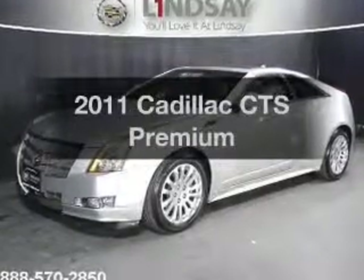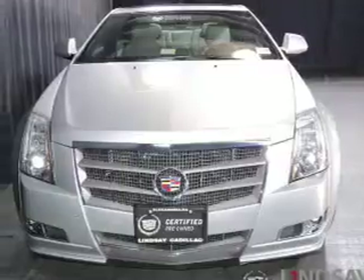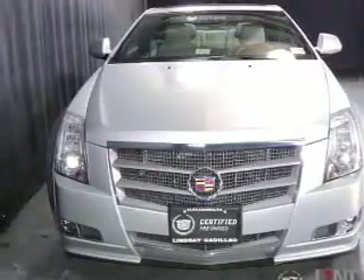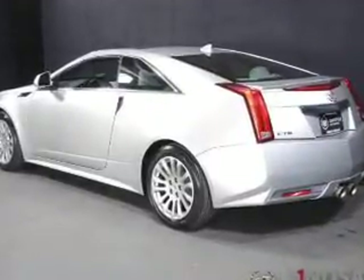Check out this 2011 Cadillac CTS. If you're looking for an automobile with great attributes, look no further. The powertrain includes rear-wheel drive with a reliable six-cylinder engine that responds smoothly to its automatic transmission.